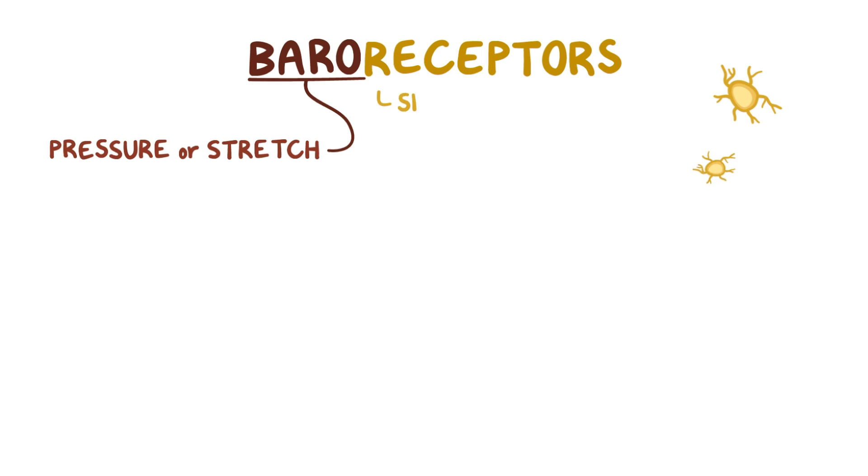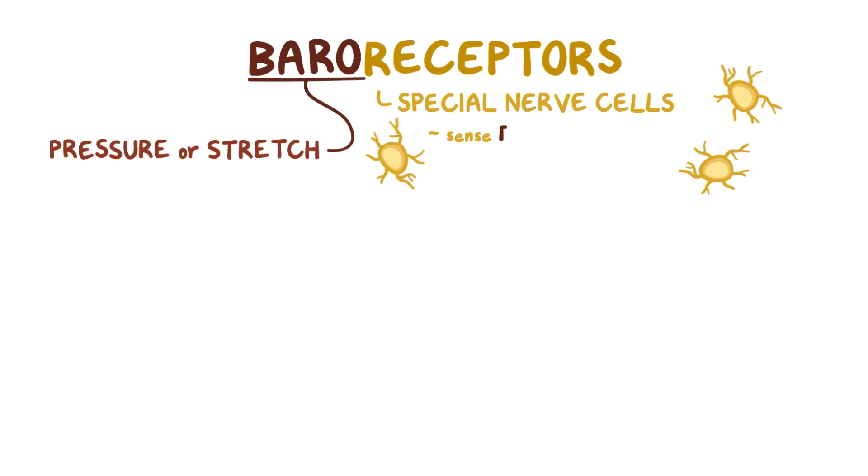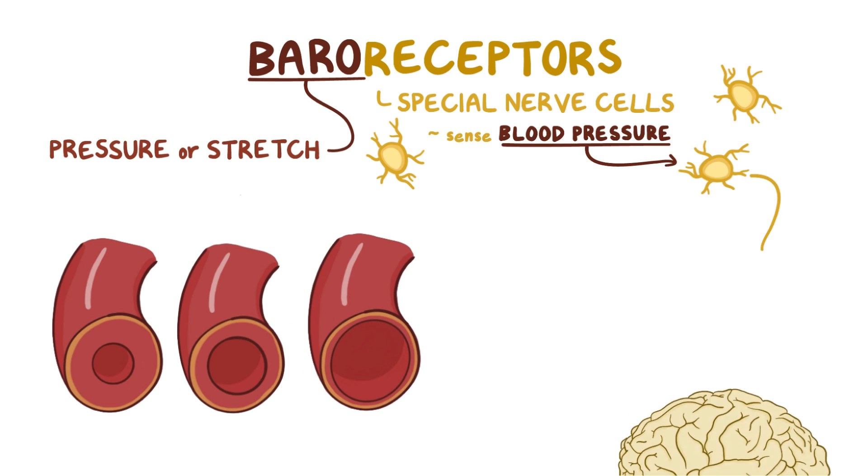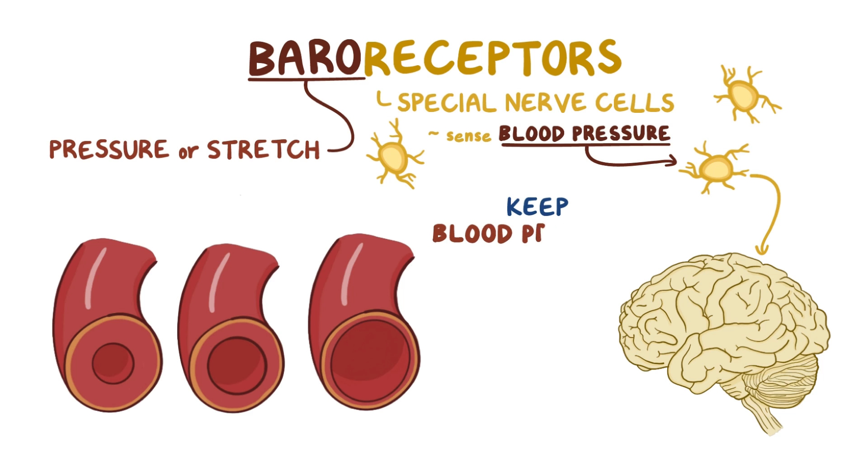Baro means pressure or stretch, so baroreceptors are special nerve cells or receptors that sense blood pressure by the way that the walls of the blood vessels stretch. That information is sent from the baroreceptors to the brain to help keep blood pressure balanced.